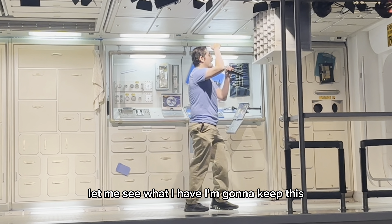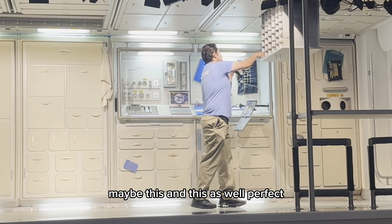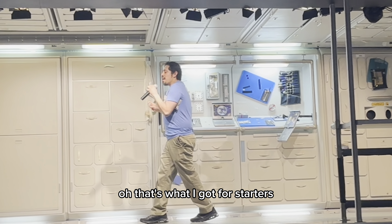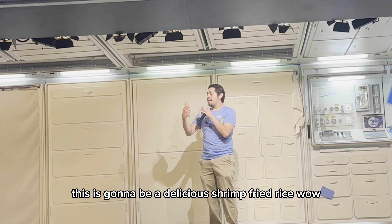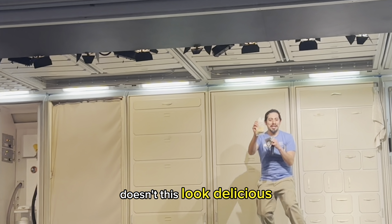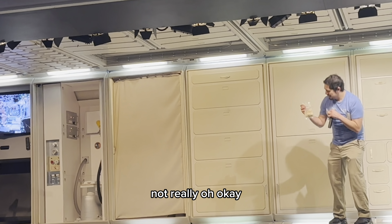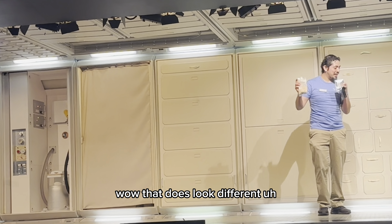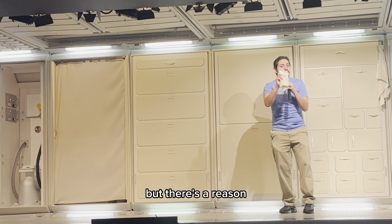Let me see what I have. For starters, this is going to be a delicious shrimp fried rice. Doesn't this look delicious? Food might look a little different here, but there's a reason. Whenever we bring supplies up to the station, we have to calculate everything, especially the weight. And water is very heavy, so we use the process of dehydration to take all the water out.